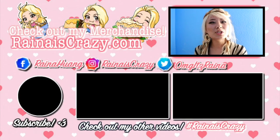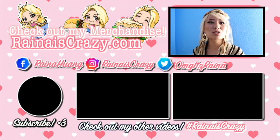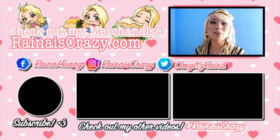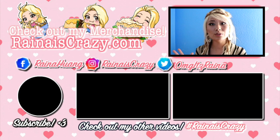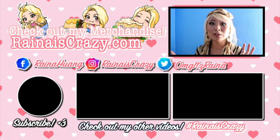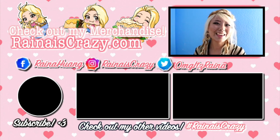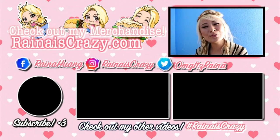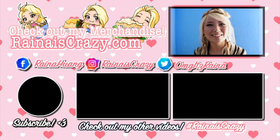Hopefully you guys enjoyed this video. If you did, please like and subscribe, and I'll see you next time. Thank you so much for watching. Make sure to check out my website for all my merchandise — I've got clothing, prints, and stickers. Check out my social media: my Facebook page where I do a lot of live streaming, my Instagram page where I do giveaways, and my Twitter page where I give shoutouts to where I might be so you can follow my journey. Check out my other videos and make sure you subscribe. See you next time, bye!